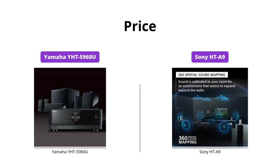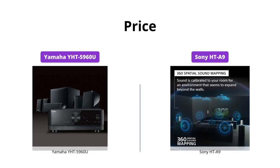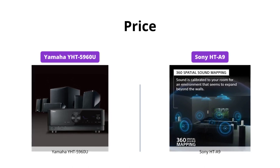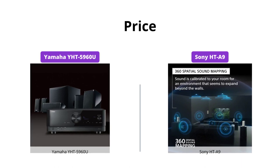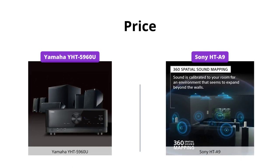The Yamaha Y-HT5960U is priced at USD 498, while the Sony HT-A9 is priced at USD 1998. The Sony HT-A9 is significantly more expensive, but it offers more features than the Yamaha Y-HT5960U.